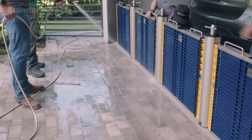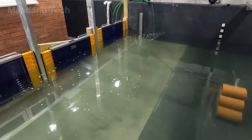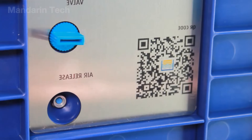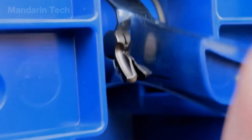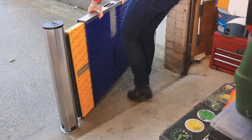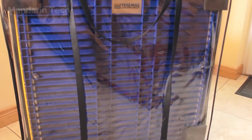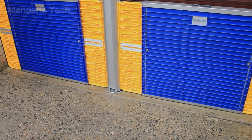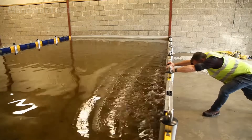Floodgate is flexible enough to be used on residential doors, shop entrances, commercial properties, and garage doors, making it suitable for a wide range of flood scenarios. Once the floodwater recedes, the user simply opens the air release valve to deflate the gasket, retracts the side panels, and lifts the barrier out of the doorway. The unit is then cleaned, folded, and stored back in its protective case, ready for the next use. With its simple yet effective design, Floodgate provides a practical, lightweight, and proactive flood defense solution for areas that regularly face flooding risks.